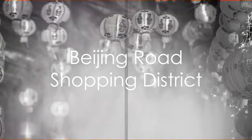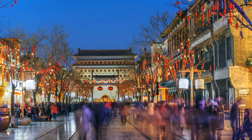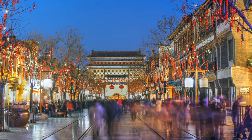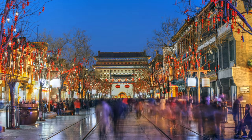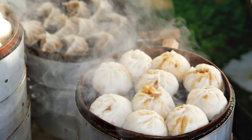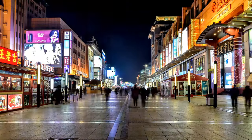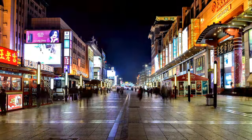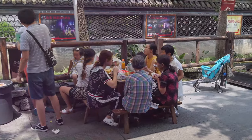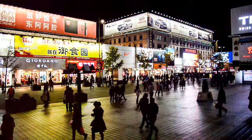If you're a shopaholic, you'll love Beijing Road Shopping District. This bustling district is a melting pot of both traditional and modern shops, offering everything from high-end fashion labels to quaint local crafts. Stroll through the myriad of stores, each with its own unique charm, and you're bound to find a treasure or two. And when hunger strikes, you'll be spoilt for choice with a wide array of restaurants serving local and international cuisines. Beijing Road Shopping District is a paradise for shoppers and food lovers alike.